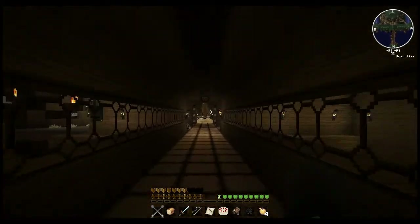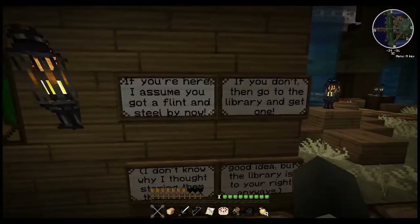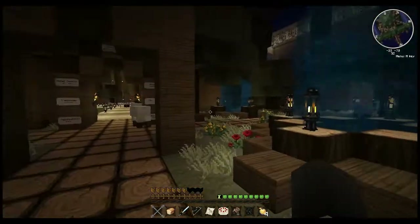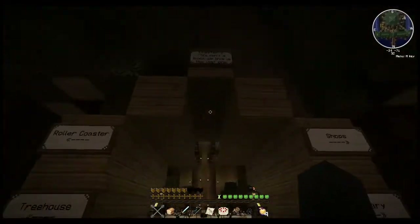Okay, we're back. If you're here, I assume you got a flint and steel by now. If you don't, then go to the library and get one. I don't know why I thought storing them there was a good idea, but the library is to your right anyways. I do have that flint and steel, but we'll check out the library.